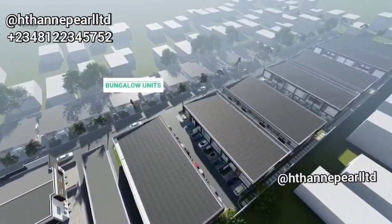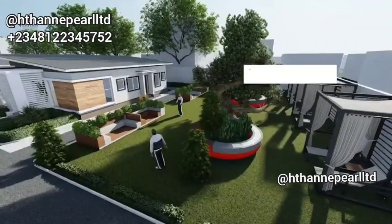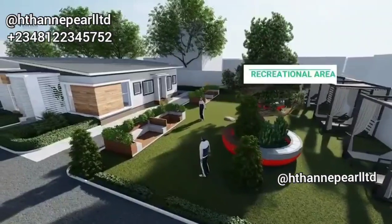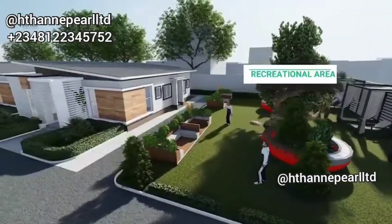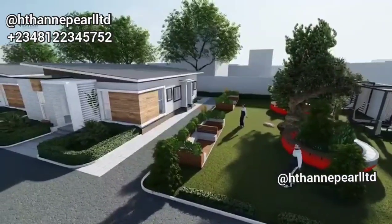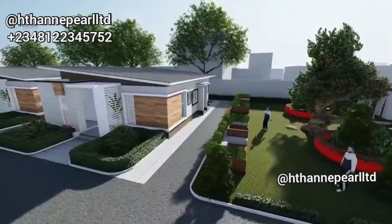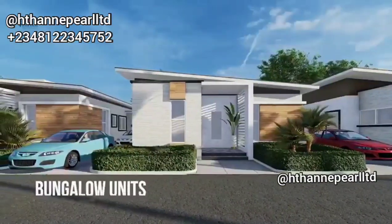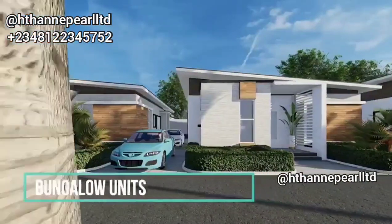The good thing about this estate is it's got everything modern. We've got videos of the real thing on how it looks, but this is just the 3D so that you will see what you stand to get. You already have a phase one that is already in play and we are set to deliver it in a few months time. You have to understand what you are putting your money into in terms of off-plan, and that's what I will share with you.